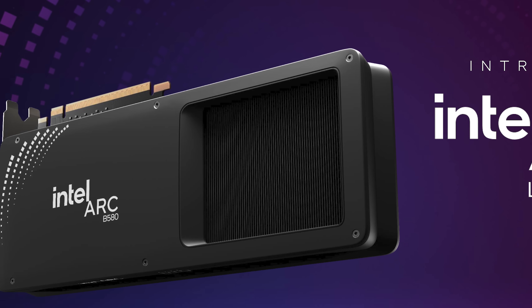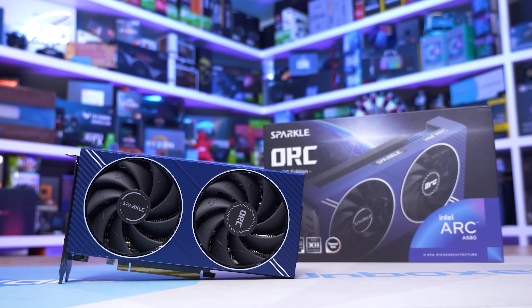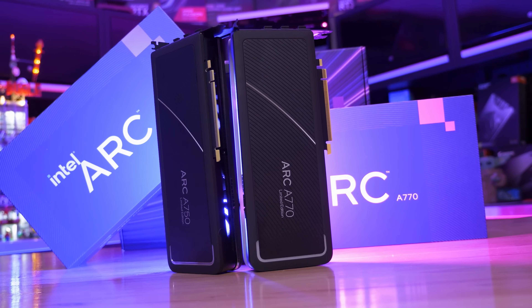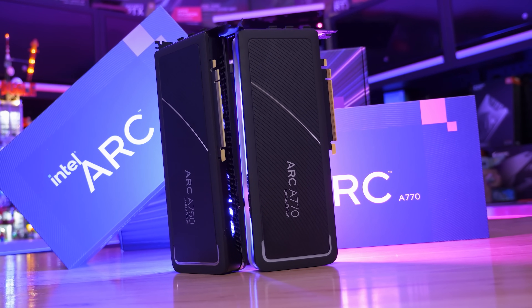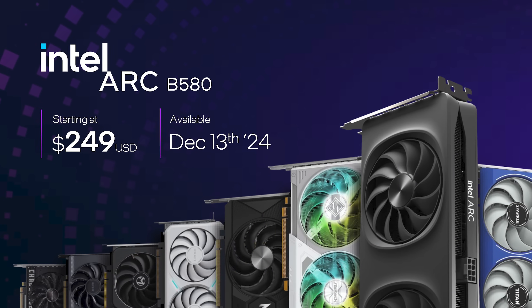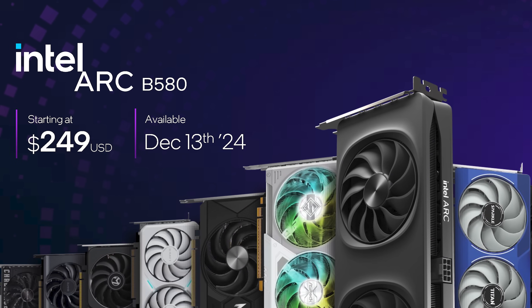With Alchemist, the previous generation A series, the 500 tier of cards was in the middle of Intel's lineup, with the more powerful A770 and A750 cards sitting above. The naming scheme for these cards implies something similar. These are mid-tier models in Intel's lineup, and hopefully we'll learn about the flagship B700 series at some point in the future.